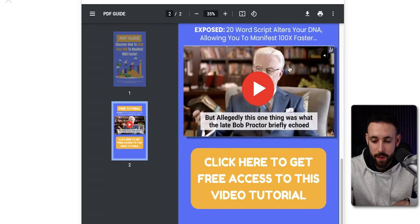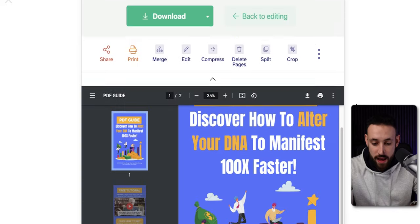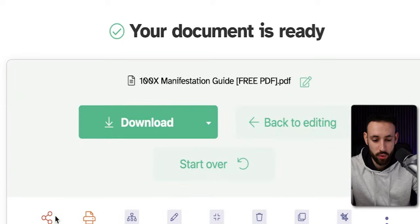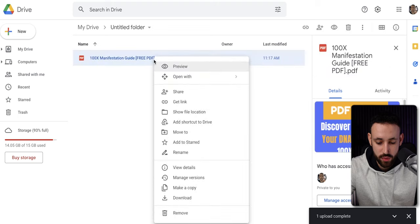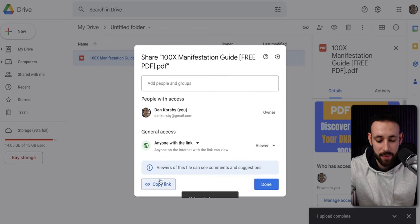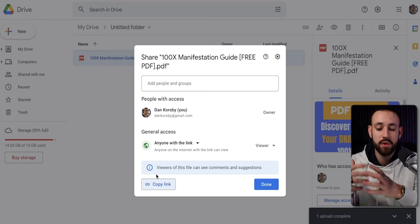If anyone clicks on those elements in the PDF, they'll get redirected into this program, and if they make a purchase, you make money. Now just rename it — something like '100x Manifestation Guide — Free PDF.' Then download it. When it's downloaded, go to drive.google.com, which is your Google Drive on your Gmail account, and just drag the PDF in there and wait for it to upload. Then right-click on it, go to Get Link, change it to 'Anyone with the link,' and copy that link. This is the link you can now start using to promote and give away this free PDF so you can start making money.